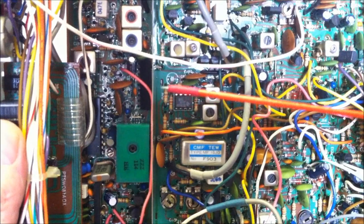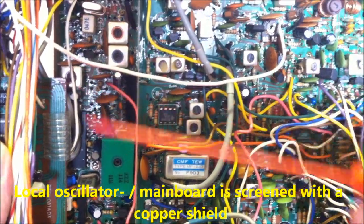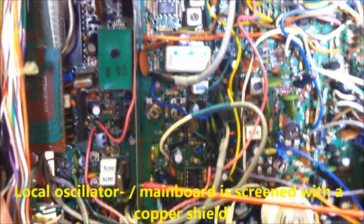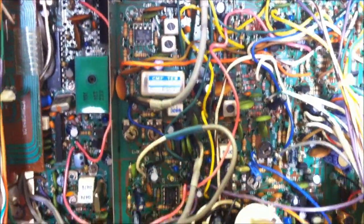The section between the oscillator board and the second board is screened with a copper shield — this is also very professional construction.